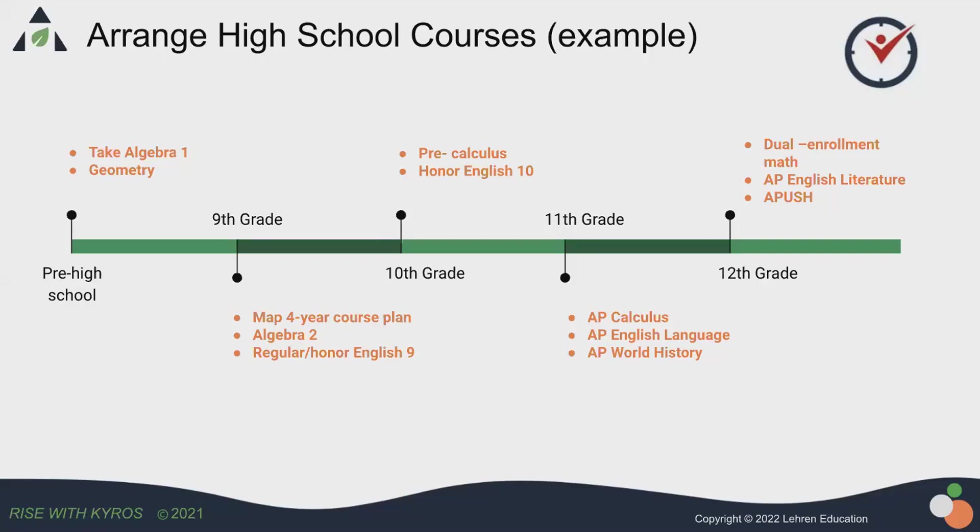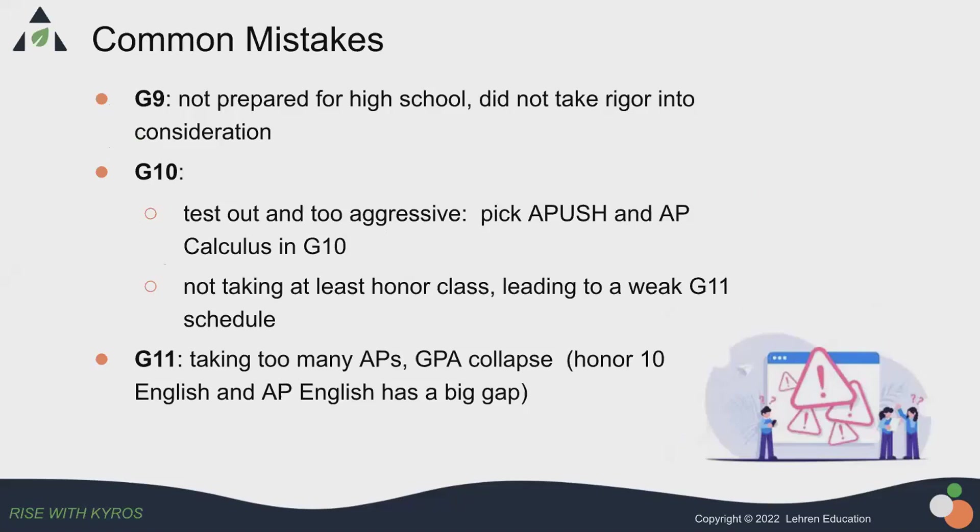Then in the senior year, they've already exhausted all the advanced math courses the high school could offer. So they could choose a dual enrollment math course that their high school partners with a community college or nearby college. They could take real college-level math to show that they're taking the most rigorous coursework available.